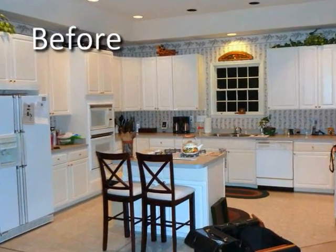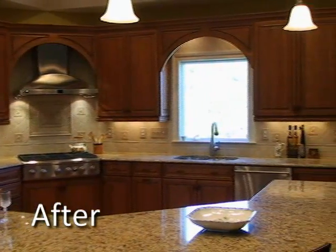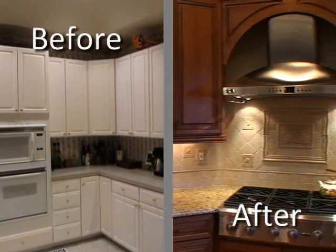OHI Design offers a free consultation, one-week design turnaround, and a thorough customized design of your project. Total project management — no detail is too small. The design guides the homeowner through the entire process.